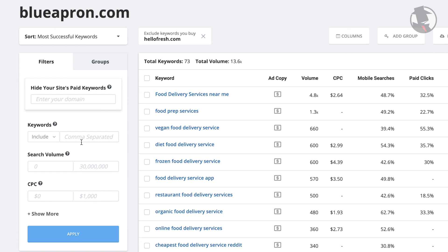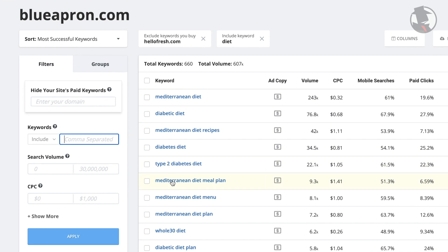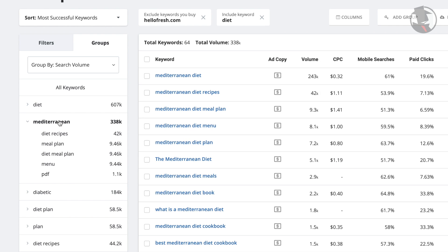Groups work hand in hand with filters as well. When you apply a fresh filter to your chosen group, the keyword results will reflect that filter within that group. This works in the other direction too. After applying these filters, you can go back and look at the different groups, and the group results will still reflect those filters. So you can get as granular as you would like on keyword topics and keyword parameters.